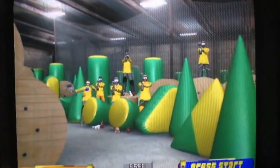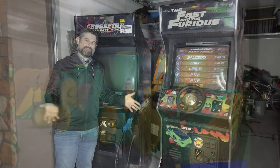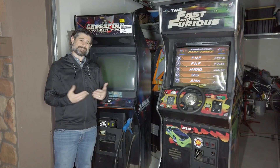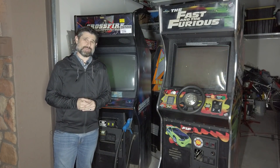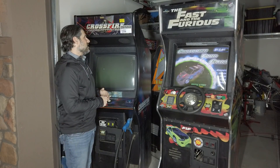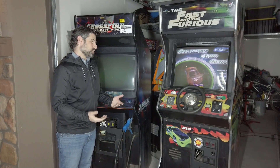The reason this one doesn't work is the monitor fires up but the game board won't, and it looks like a bad power supply. I'm sure I could replace the power supply and get it up and running — I may do that in the next episode just to show you guys it works, and then I'll probably convert it into something else. The cabinet's actually in pretty good shape, so I think it's worthy of a conversion.